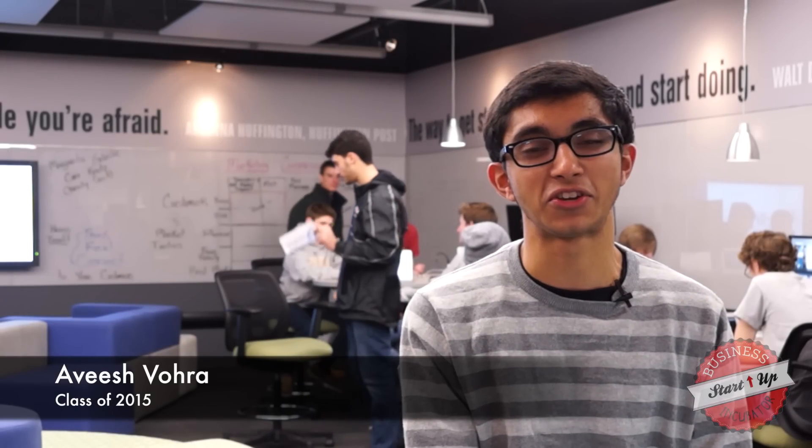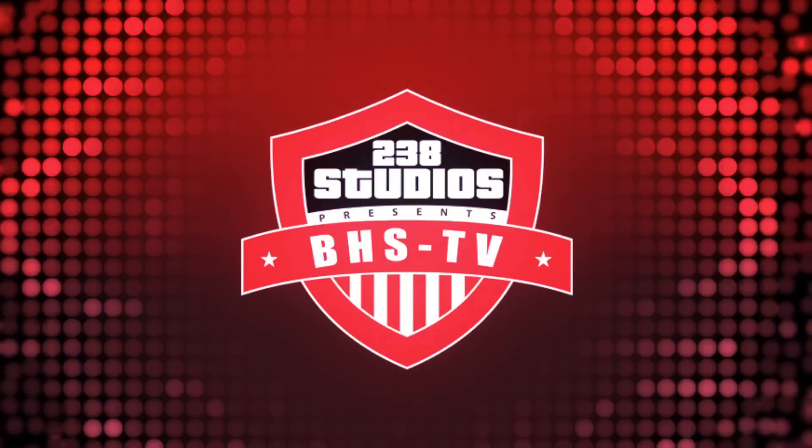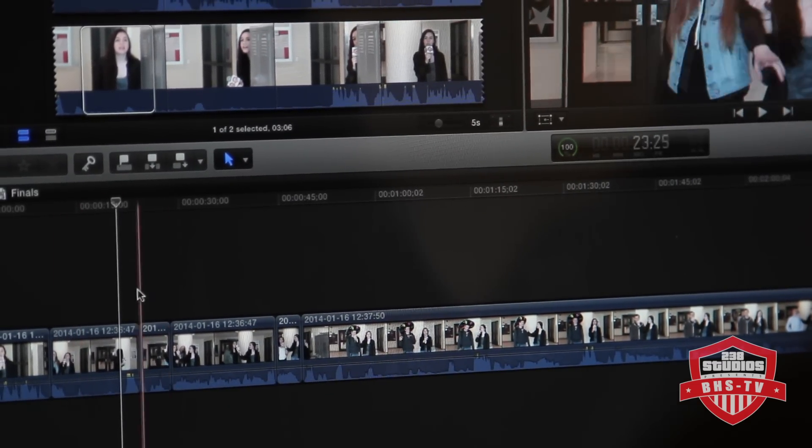This class brings in computer programmers, website advertisers, and social media experts to teach us their professional skills. We create prototypes using online technology. Even the video that you are watching right now was created by Barrington High School students in a television production class that teaches professional quality video production.